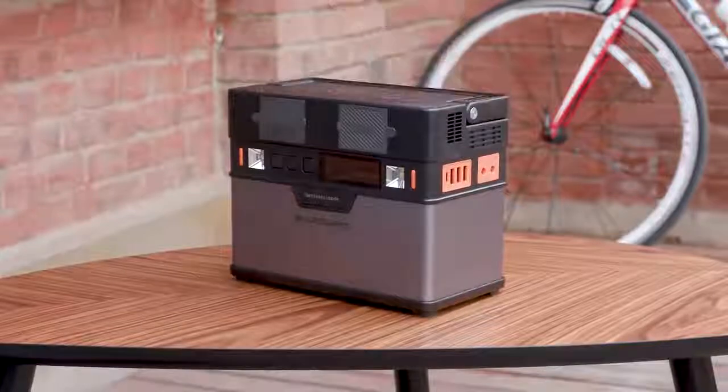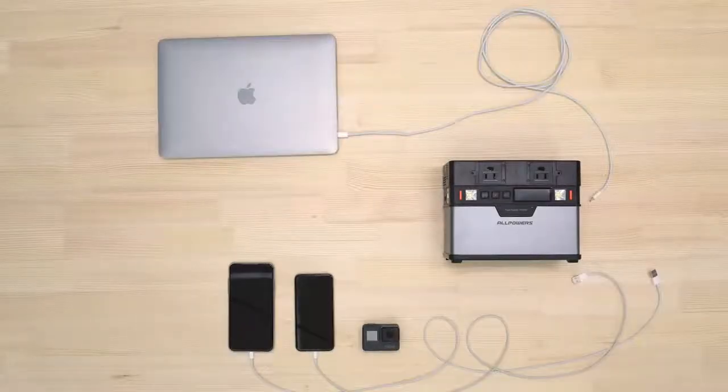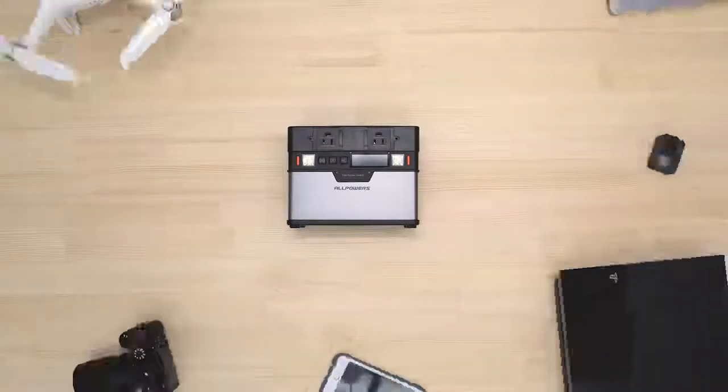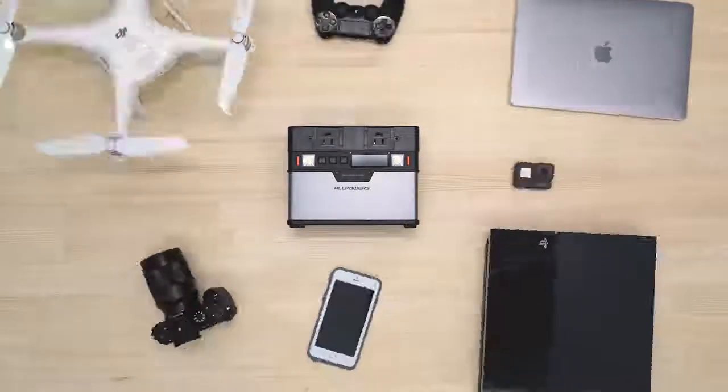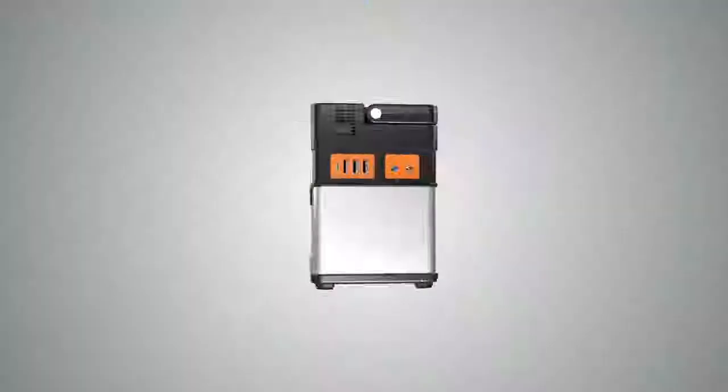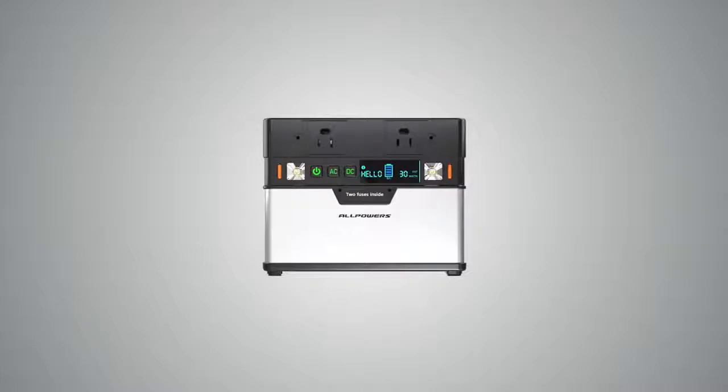So this really is a Monster and not just a battery. It is a true power station that can power all the devices you may need in times of emergency or just when you're out and about. Now get your Monster and share it with your friends. Start enjoying your newfound freedom today.